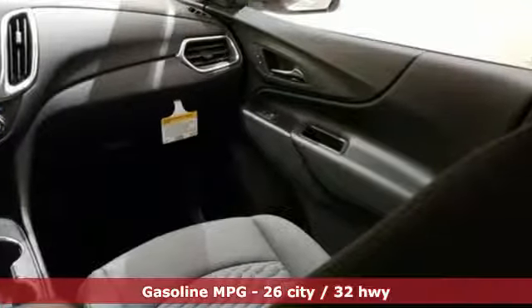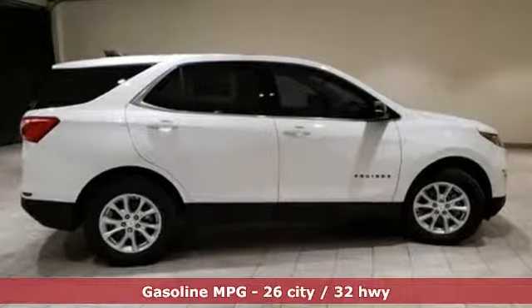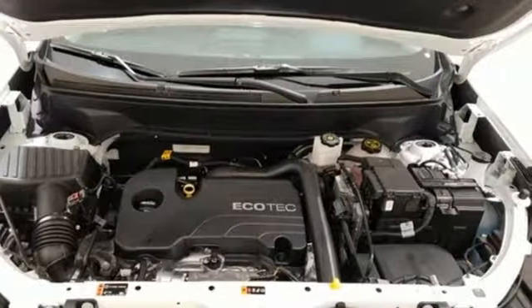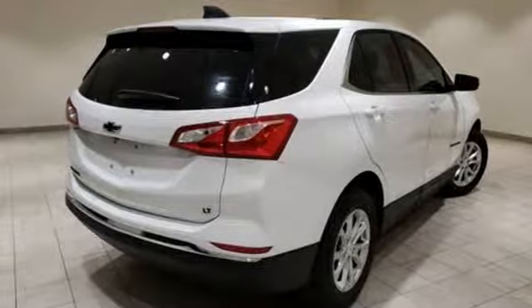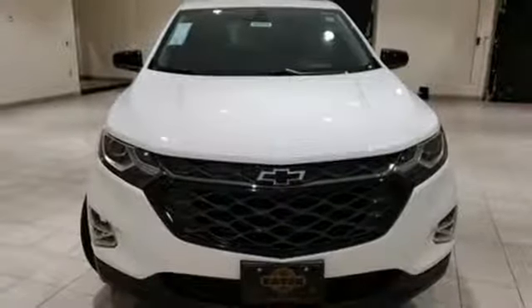Intercooled turbo inline four-cylinder engine. Dual zone climate control. Streaming audio. Configurable instrument gauges. Front heated bucket seats. Power heated mirrors. External memory control. Active grille shutters. Doors and push button start proximity key. And automatic transmission.